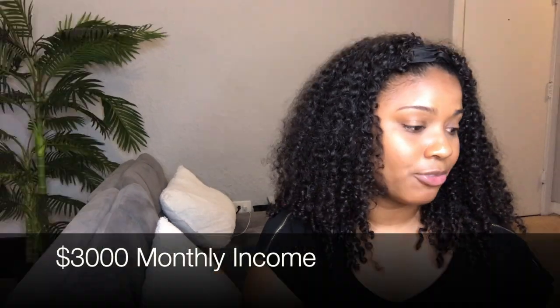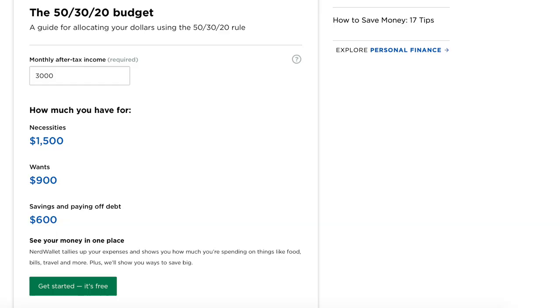Let's double that to $3,000 a month. For necessities you'd spend $1,500, which with rent, food, and other things is more affordable, though it depends on where you live. The wants category at 30% of $3,000 is $900 — that's a lot of money, and I don't think you need to spend $900 on wants in a month. Savings and paying off debt would be $600 a month, which is 20% of $3,000, and I think that's a good number. You can also do more if you're in a lot of debt or have big savings goals.